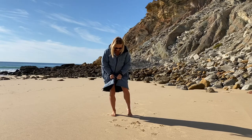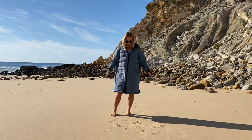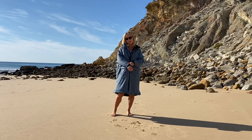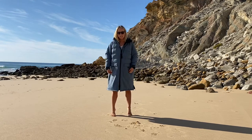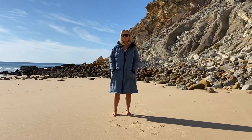It comes in three colors. This one is mineral blue, but it also comes in fossil gray — a really dark charcoal gray — or a really nice earthy green. Having worn it, I have to say I am super impressed with it.